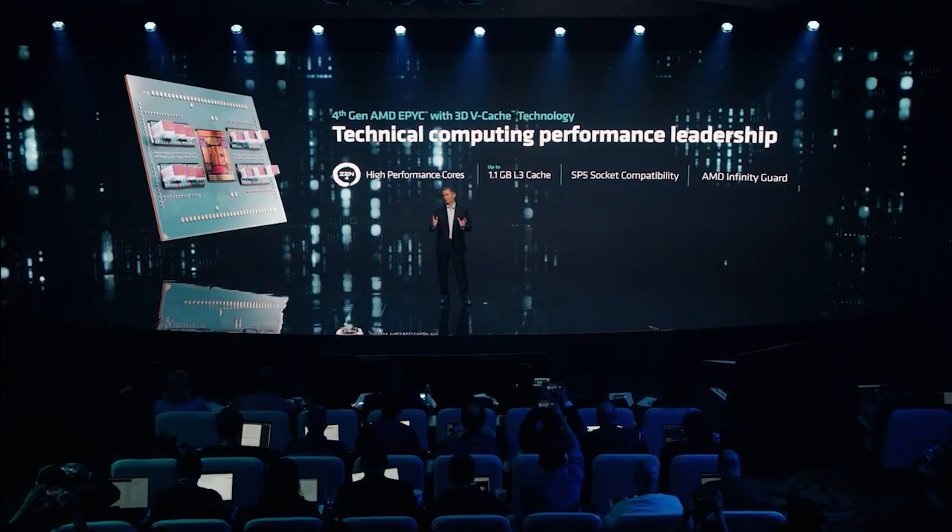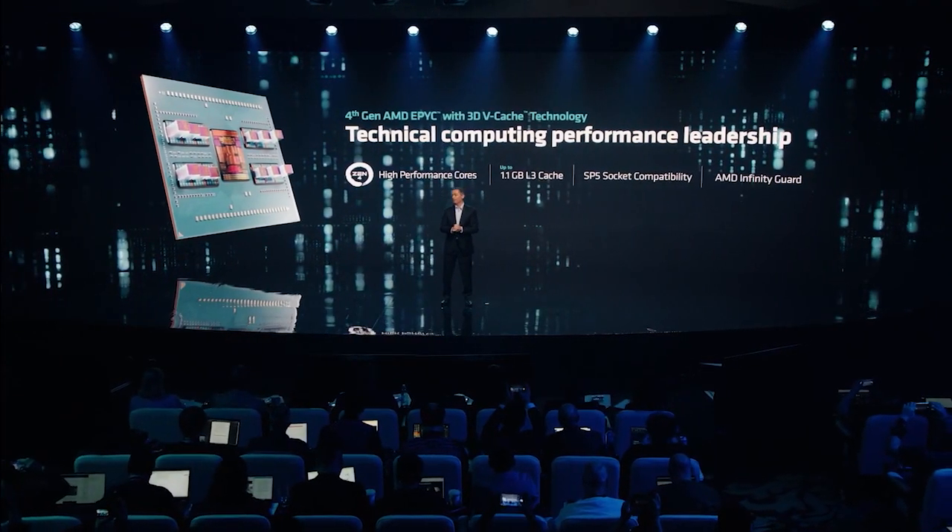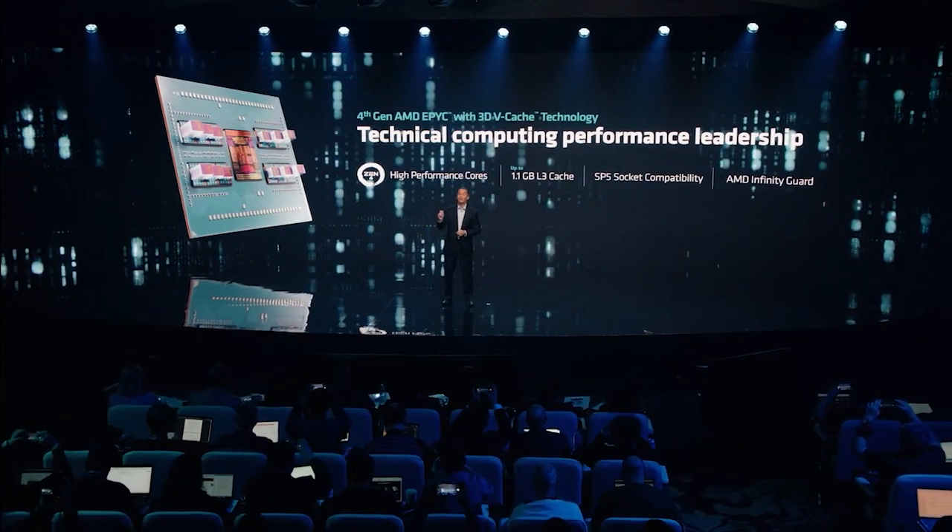Genoa X helps unlock the potential of the world's most important and demanding workloads in technical computing, where the rapid design, modelling and simulation of new products is imperative.